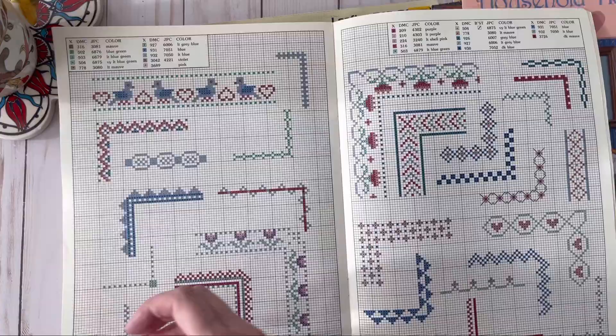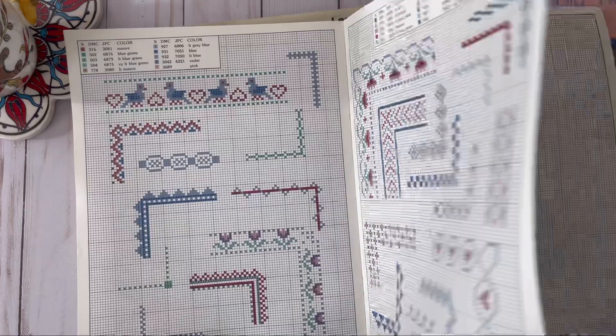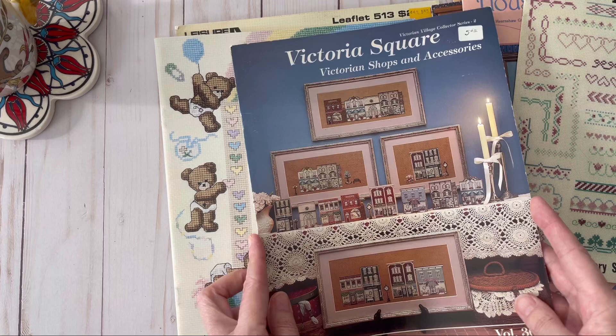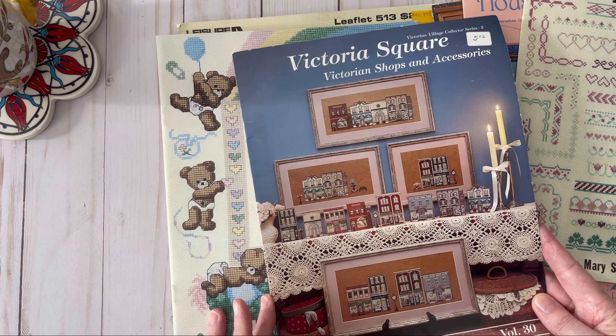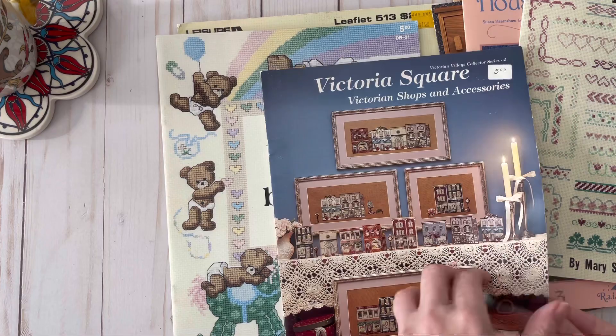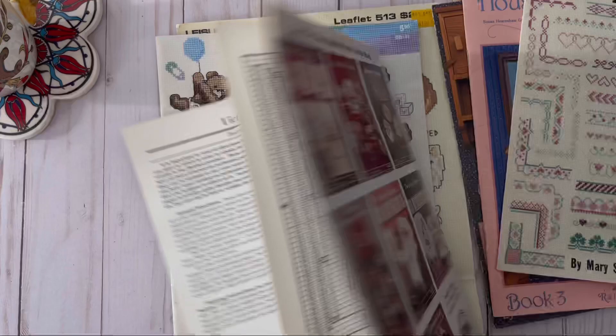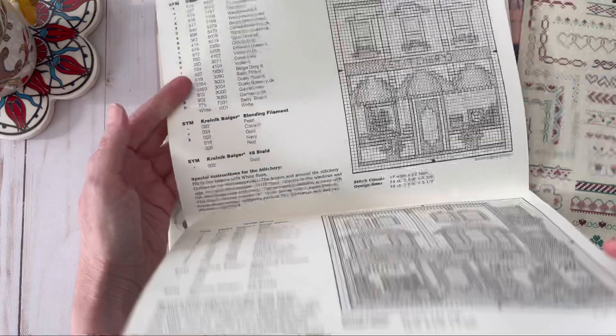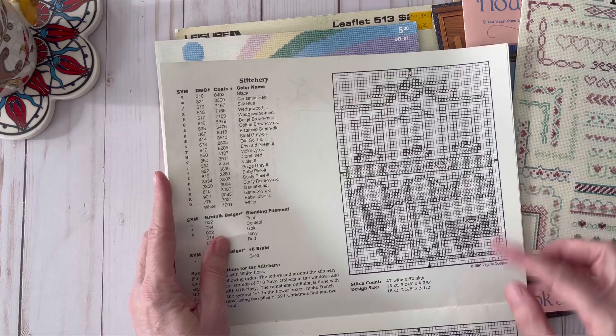Do I really need to get into more crafts? Yes, yes I do! I think Deborah said that from Deborah's Crochet — she needs to get into some more crafts. Okay, Victoria Square — I love this book. This is from 1991 and it was published in Fort Wayne, Indiana — that's not too far from me. There are some cute little shops you could make, like a little stitchery shop and a quilt shop. Oh, how cute!